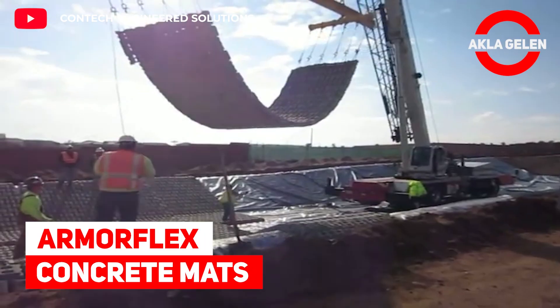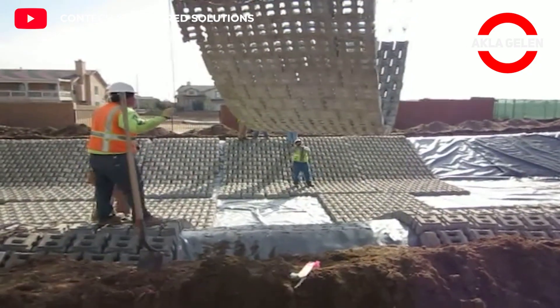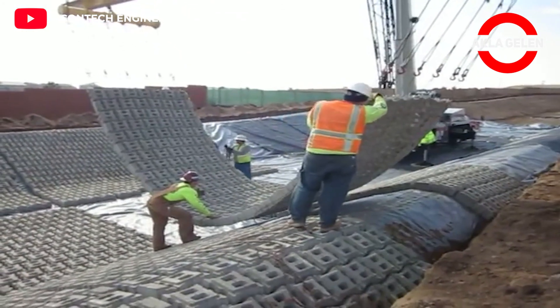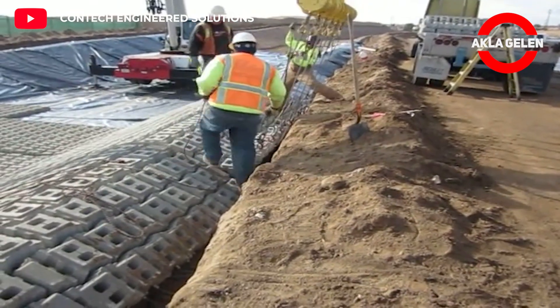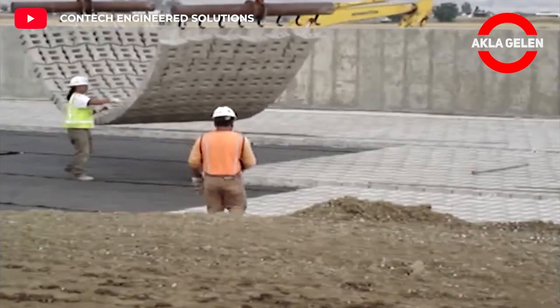Armorflex Concrete Mats. Armorflex is a flexible interlocking matrix of concrete blocks of the same size and weight. Armorflex is easy to install and is one of the most popular systems used to control erosion caused by wave action.